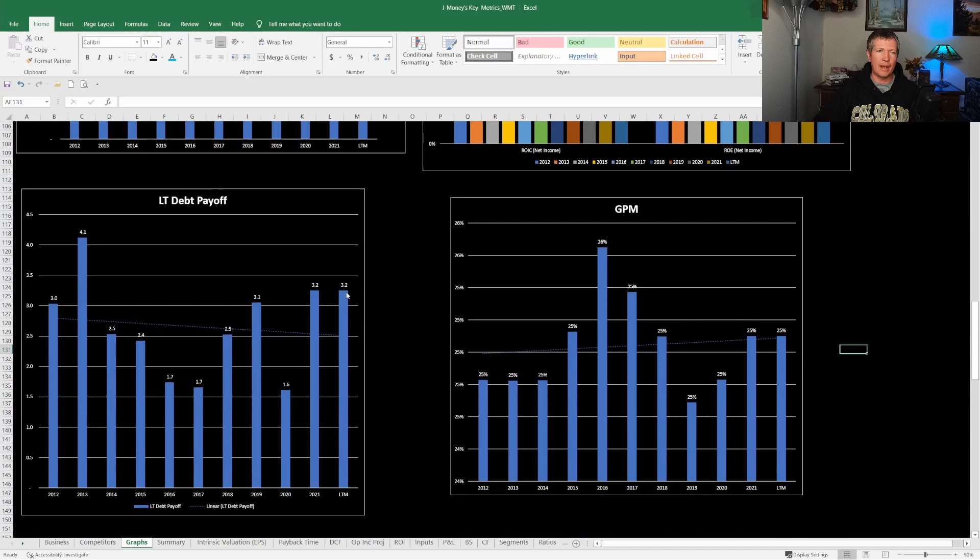Looking at long-term debt payoff — comparing free cash flow versus long-term debt — I want to see three years or less for a company to pay off its debt with free cash flow. Right now Walmart is at 3.2 years, so pretty much right there. They've been really good about managing their debt versus their free cash flow, so that looks really good.